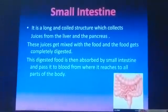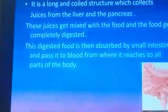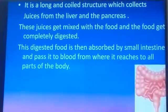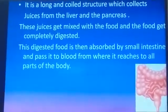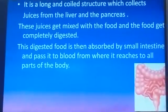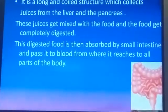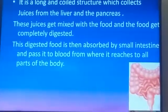This partially digested food then comes into the small intestine. The small intestine is a long coiled structure which collects juices from the liver and the pancreas. These juices get mixed with the food and the food gets completely digested. This digested food is then absorbed by the small intestine and passed into the blood, from where it reaches all parts of the body.